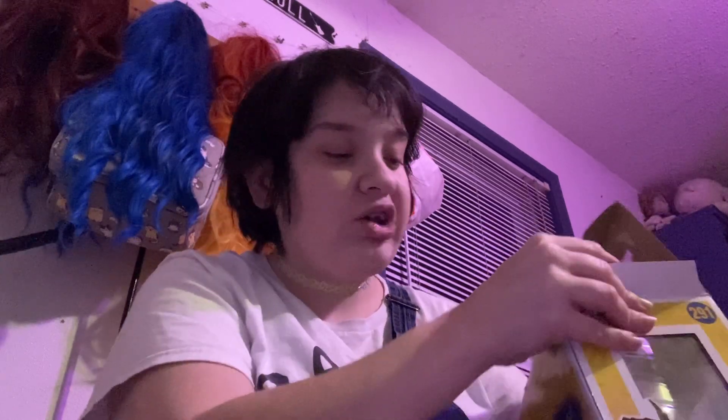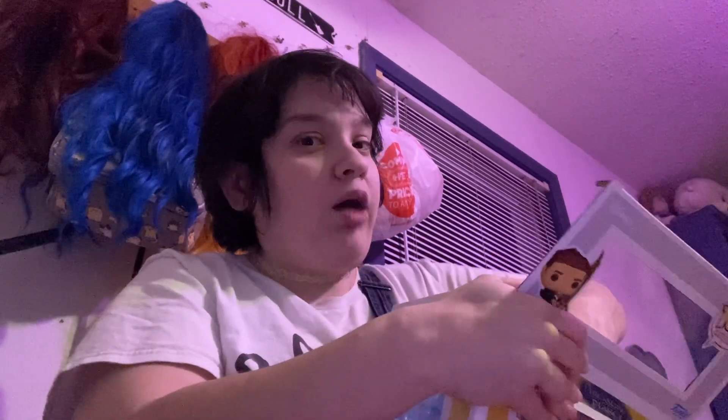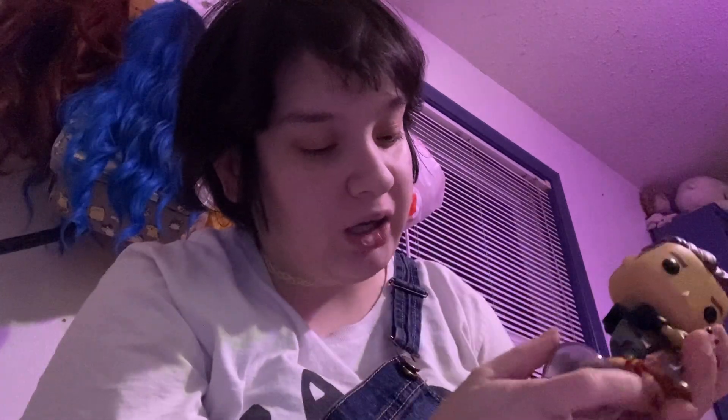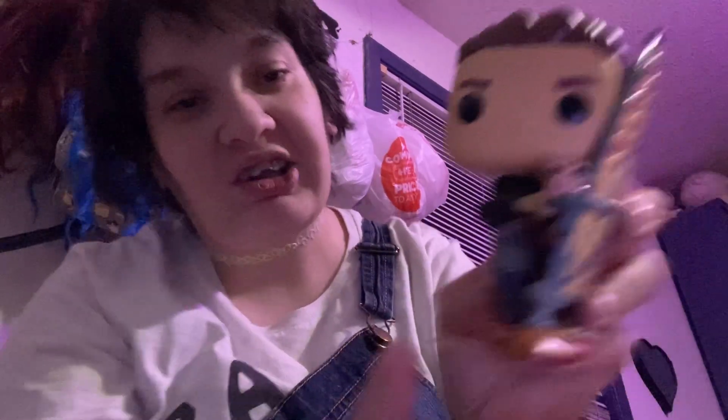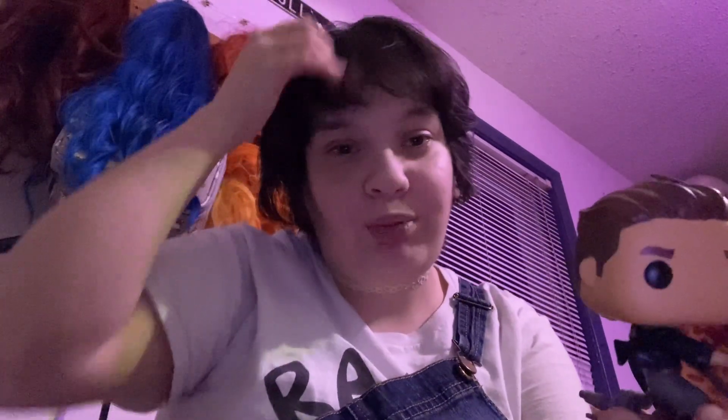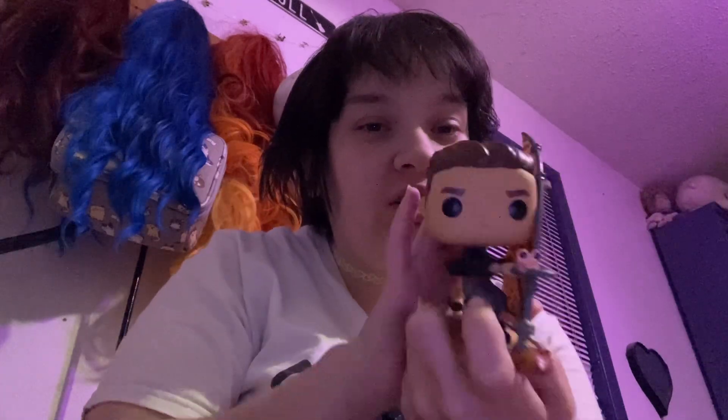I feel like this is one of the coolest Pops I have. I'm probably going to keep him in the box until I can find a place for him, but he comes with a stand, his signature jacket and hairstyle, and then his little hoverboard — which is so cool, just the details. And then there's the little mort right there. This is just one of the coolest Pops. I saw it and I was like, I have to get this, because I am a huge fan of Treasure Planet. It's one of my favorite Disney movies besides The Princess Bride and some others.